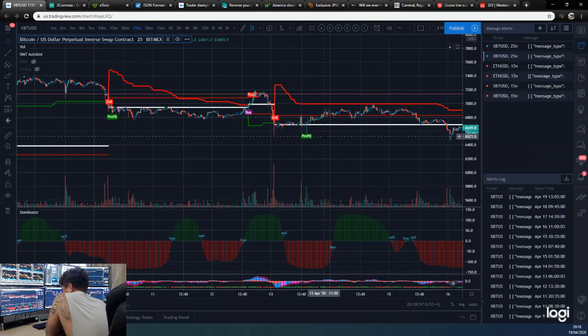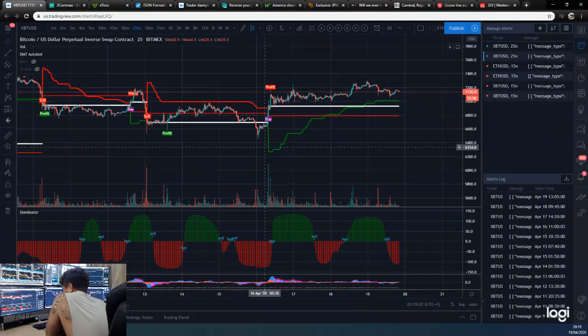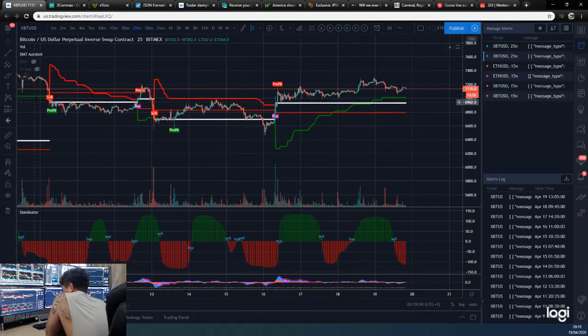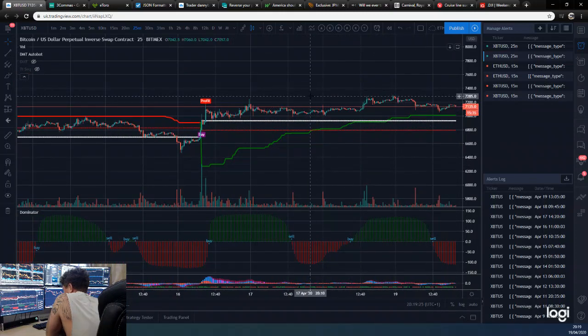Then I added again and took it off — and this is my fourth time selling. I actually started selling around just over 7,000, then sold at 7,000, 7,190, and had orders at 7,290. It looks like it traded there but it didn't fill me — I was $5 off. So I didn't get that order.